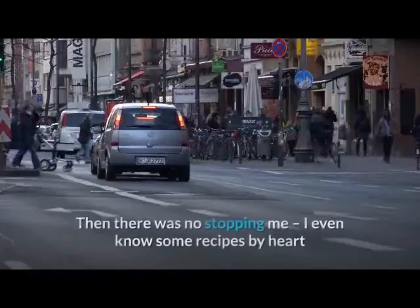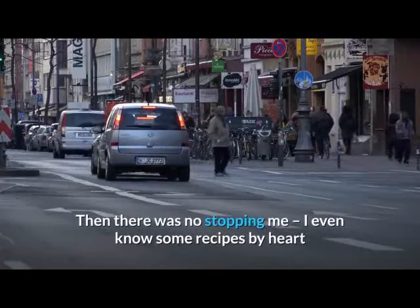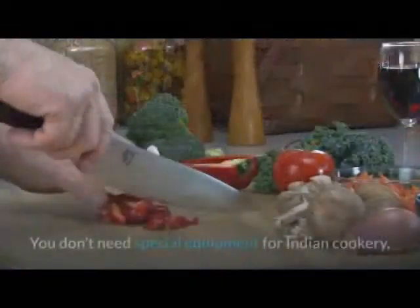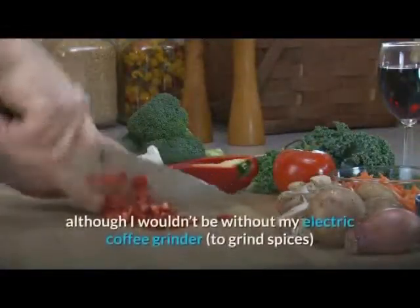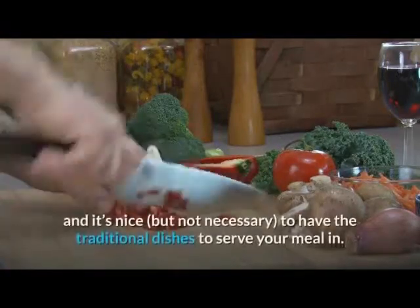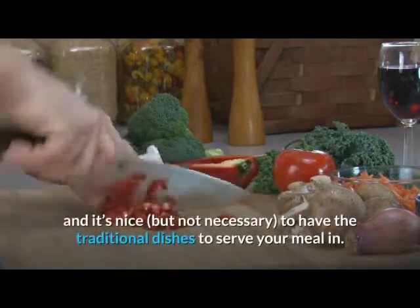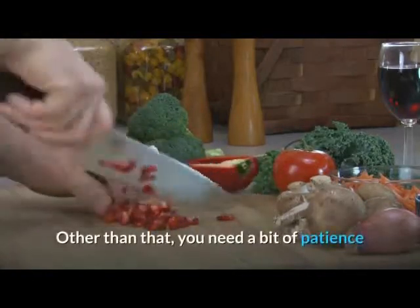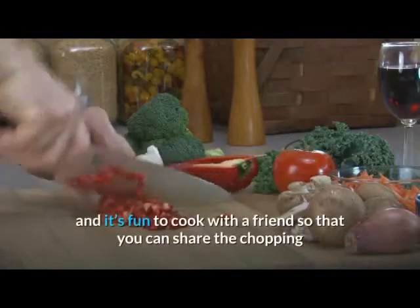Then there was no stopping me — I even know some recipes by heart now, and you can do the same if you want to. You don't need special equipment for Indian cookery, although I wouldn't be without my electric coffee grinder to grind spices. It's nice, but not necessary, to have the traditional dishes to serve your meal in. Other than that, you need a bit of patience, and it's fun to cook with a friend.